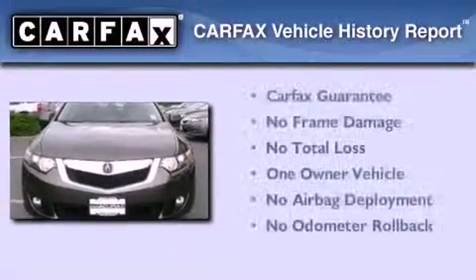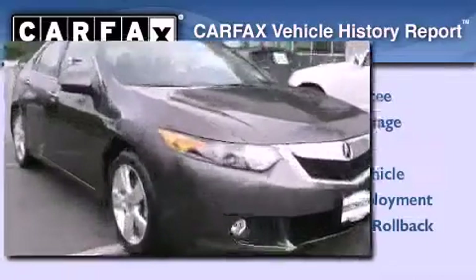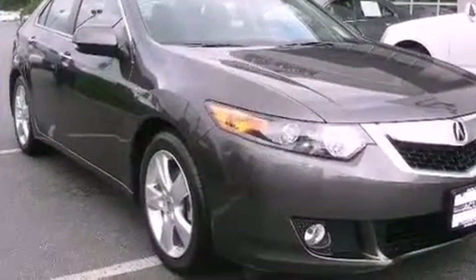This Acura has had only one owner and it qualifies for the Carfax buyback guarantee. This vehicle is sure to sell fast. Call and arrange your test drive today.